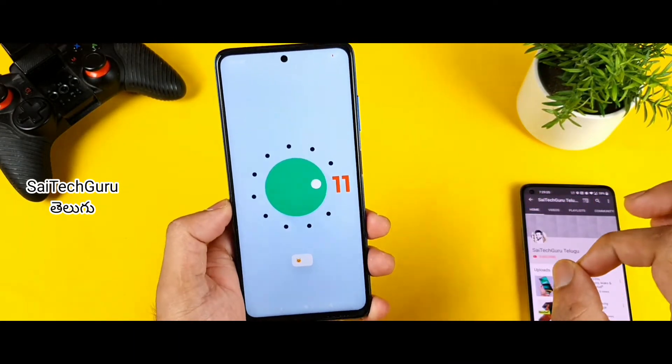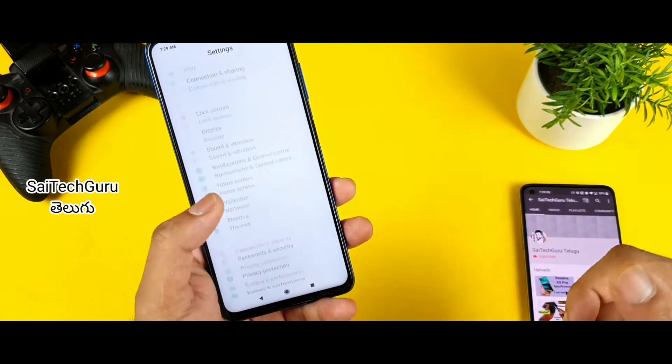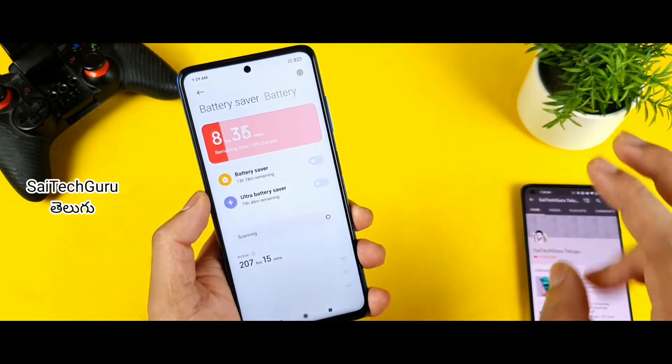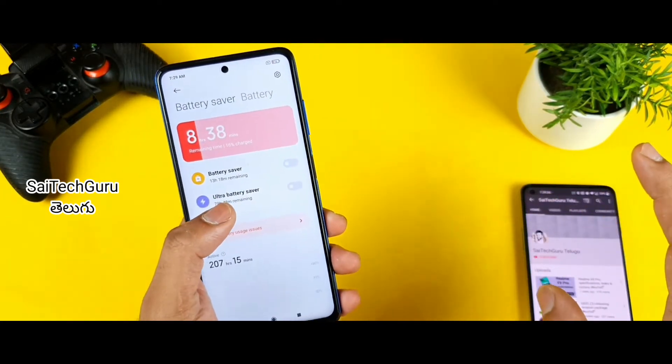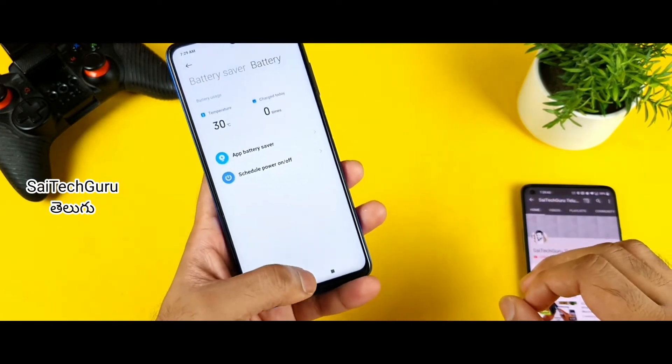First, I am going to talk about battery drain. The phone has a 6000 mAh battery capacity. Normally, it is easy to manage the battery. But if you are on the Android 11 update, I am going to talk about the battery life issues.